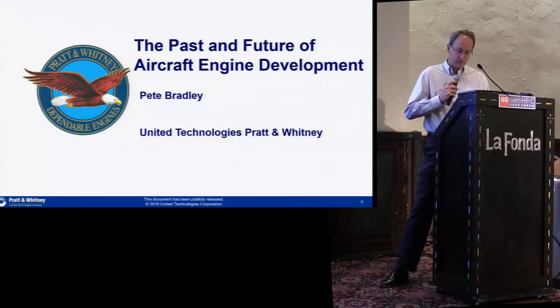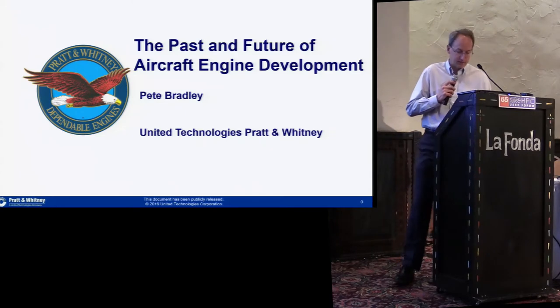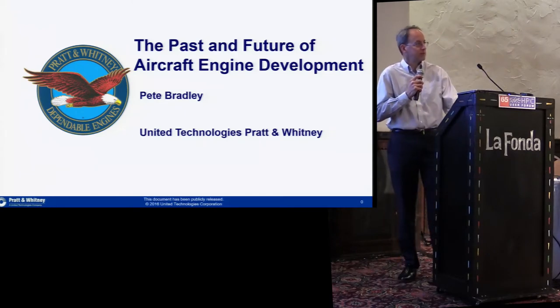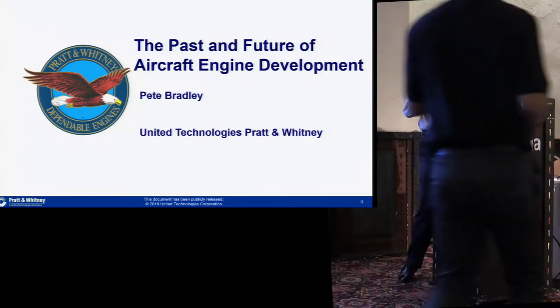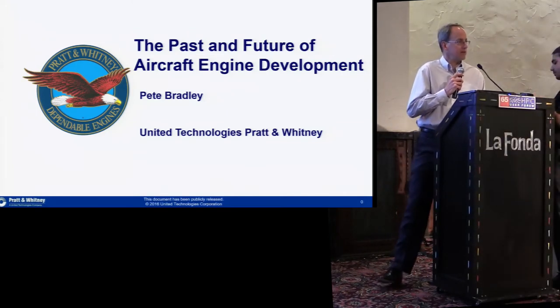We power most of the... Our UTAS division aircraft systems creates wheels and brakes and a number of other aircraft systems. Otis, of course, is the largest elevator company in the world. Every three days, Otis moves the equivalent of the entire population of the world.